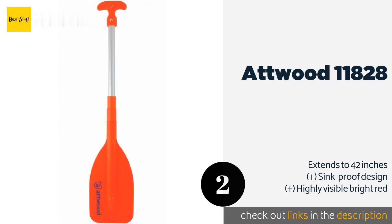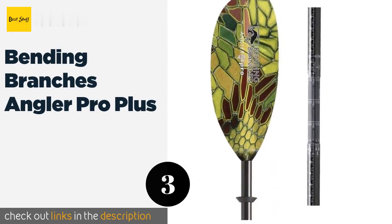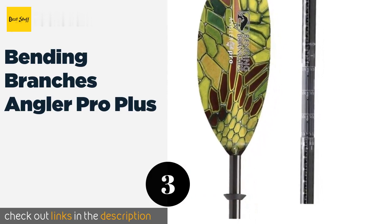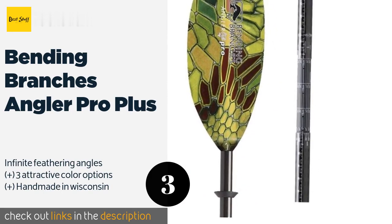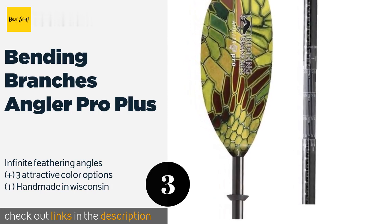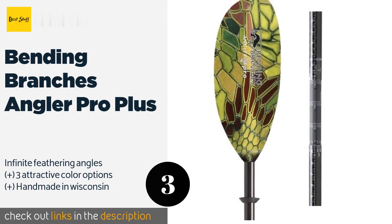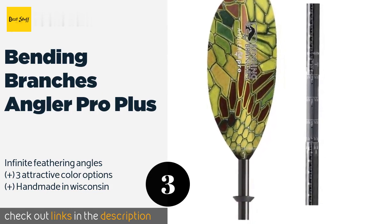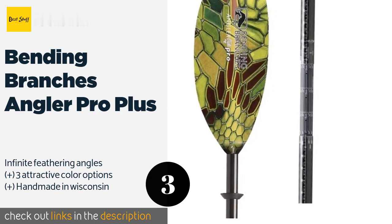The next one is the Bending Branches Angler Pro Plus. The Bending Branches Angler Pro Plus features oversized, extra-long blades that will have you pulling your kayak and gear through the water. It's equipped with a 100% carbon shaft that's durable enough to perform well in rough conditions. The price is around $259. Check out the product link in the YouTube description below.